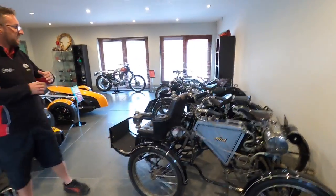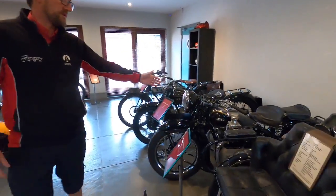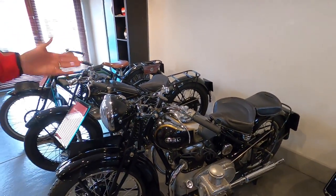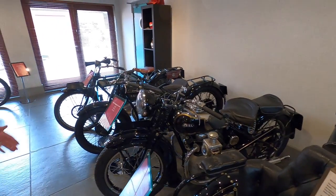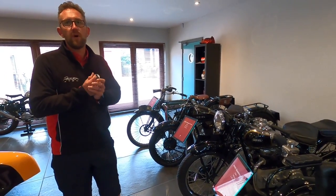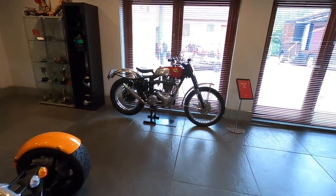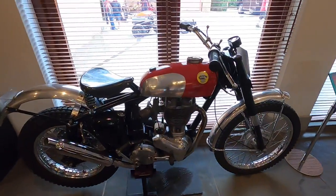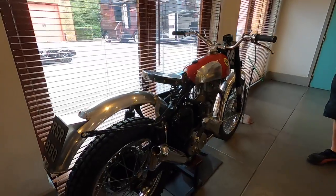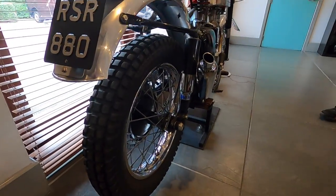Ariel carried on making motorcycles through the ages. The Square 4 here was one of the most famous Ariels to be made. They started life as a 500cc and ended up as a thousand. This is quite an early one, a 600cc version. Ariel was very popular with off-road competition as well — a lot of manufacturers focused on tarmac racing but Ariel was very much an off-road bike manufacturer. That particular bike is a 1957 model.